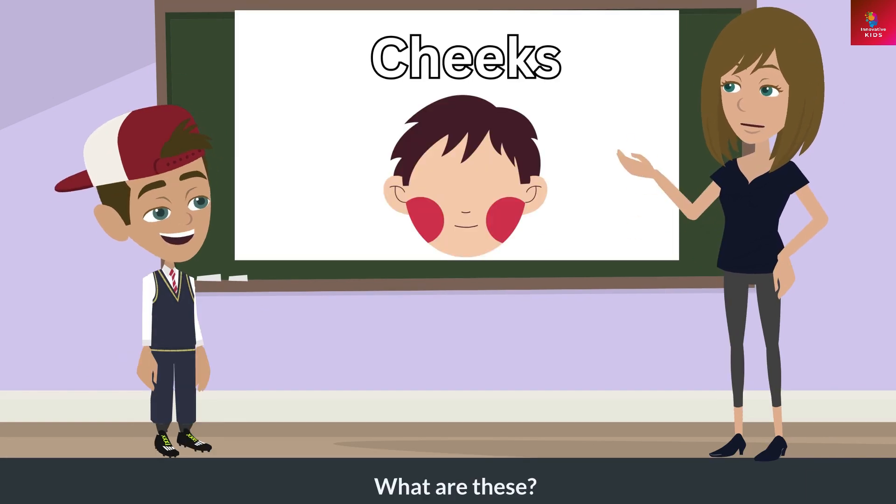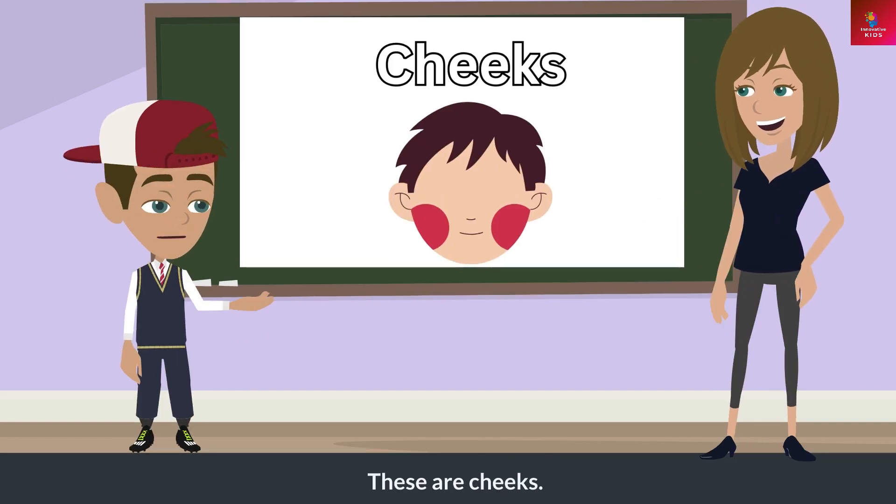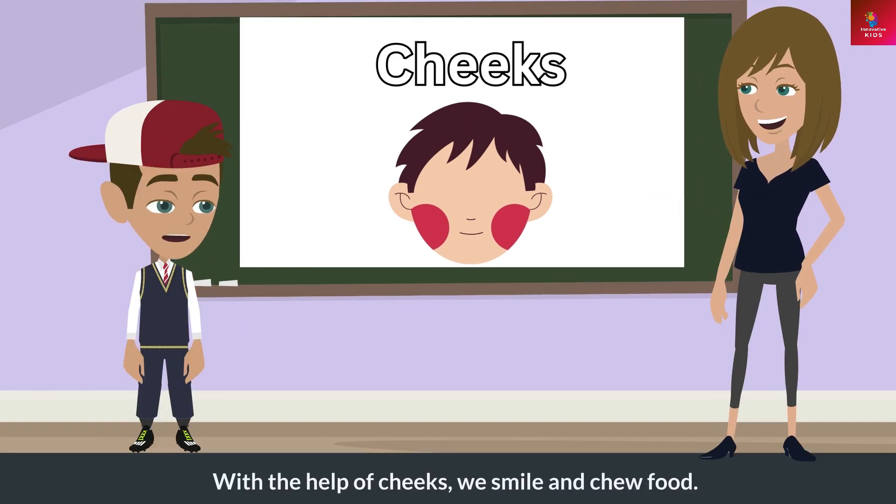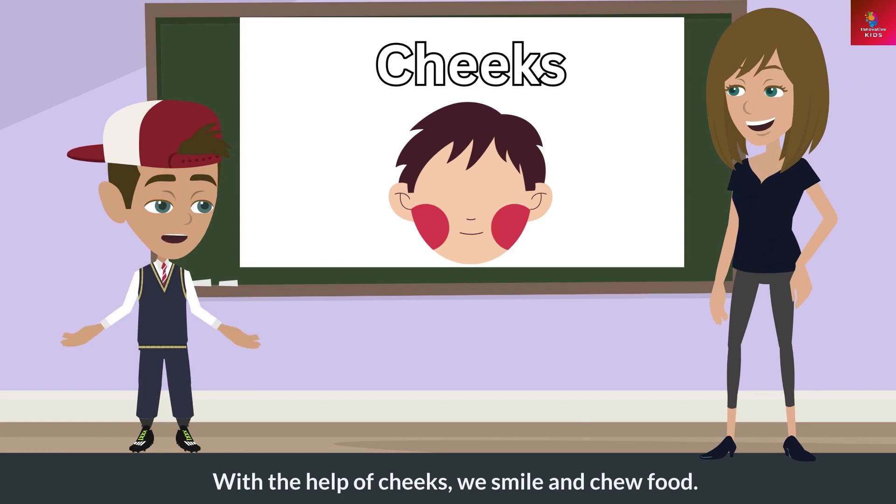What are these? These are cheeks. What do these do? With the help of cheeks, we smile and chew food.